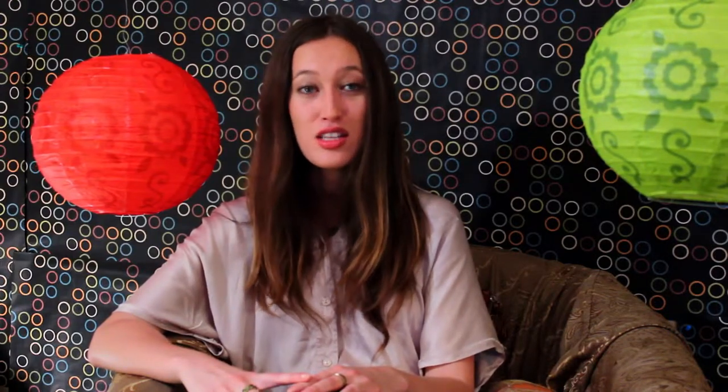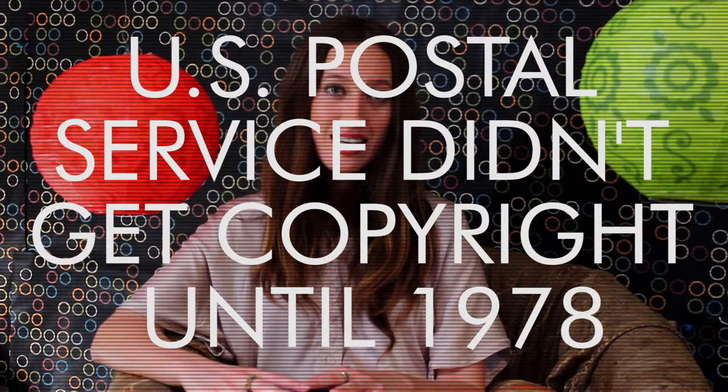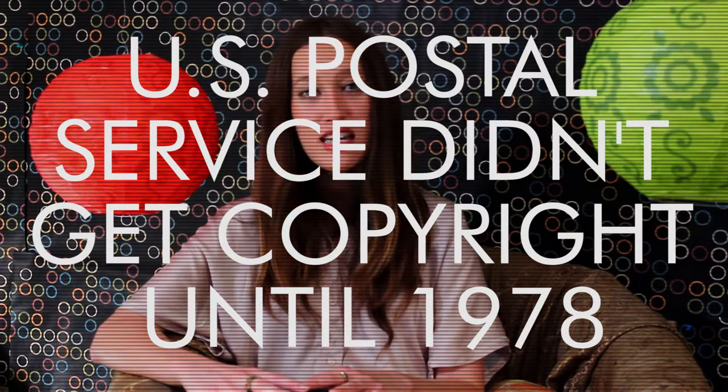Anyway, even though the United States Postal Service designed its own stamps, they weren't recognized as the rightful owners of the stamp designs until the U.S. Copyright Act of 1976. Before that, no one had decided if artistic creations made by the Postal Service were creations by the United States government or not. The Act clarified that Postal Service artistic creations are entirely separate from the government. And because the 1976 Act took effect in 1978, the Postal Service didn't get copyright protection until 1978.